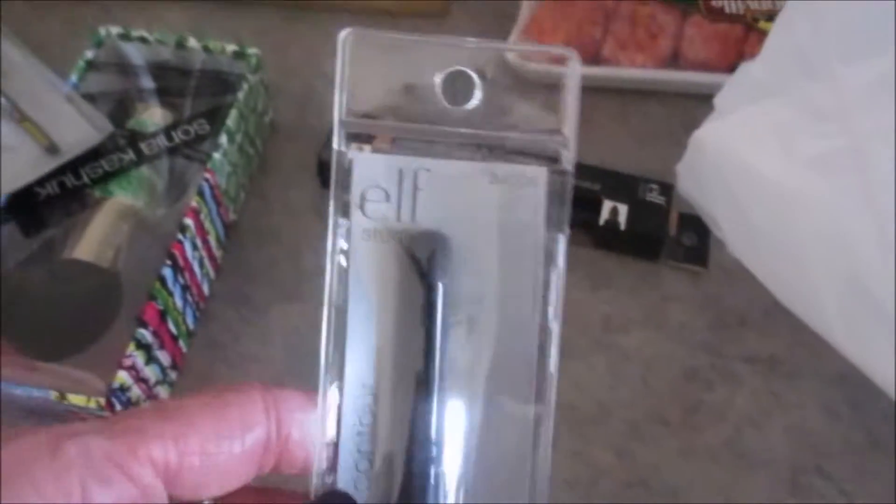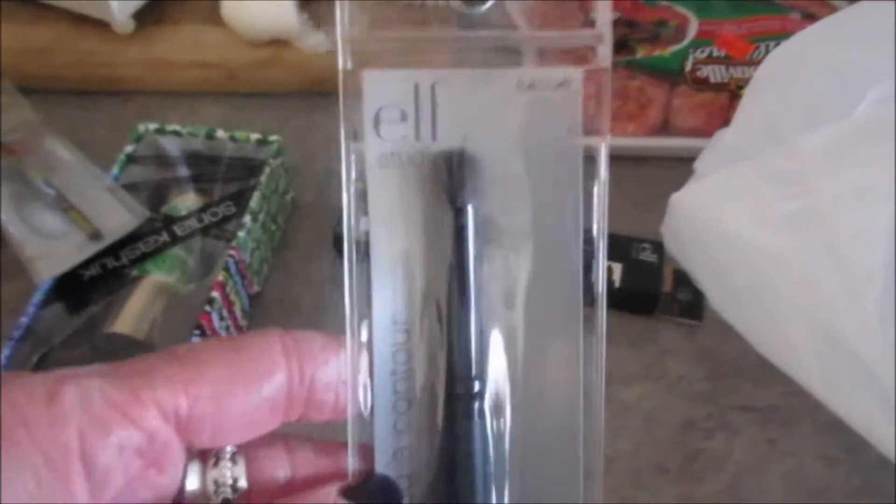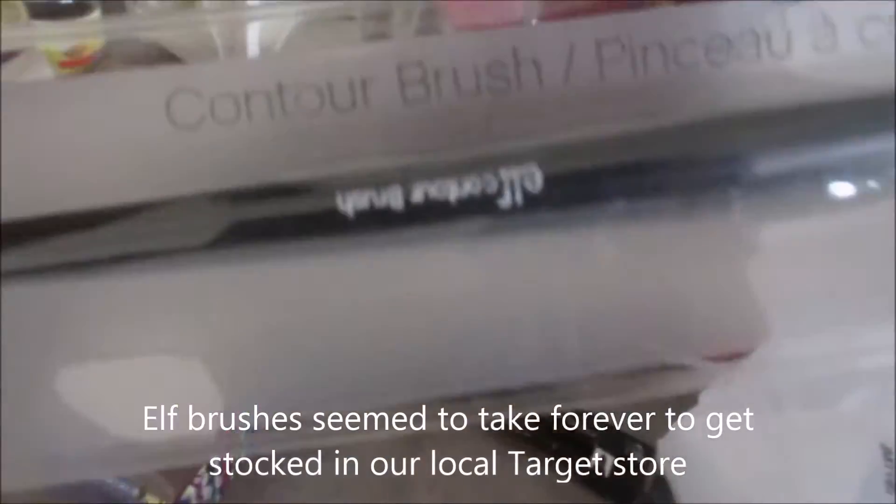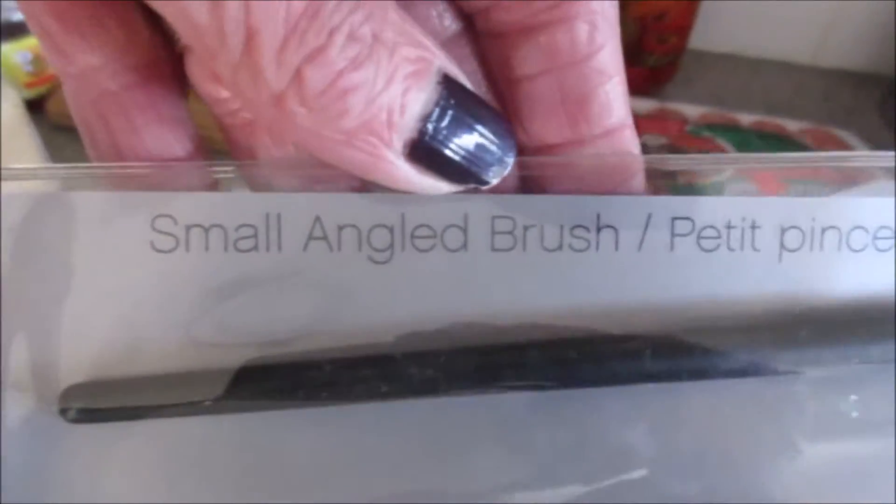Then I stopped at Target and thought I would look at the Elf brushes, so I picked up this one. We finally have them — yay, so happy! This is the Contour Brush. They're like four bucks, which is crazy, and they're super good brushes.